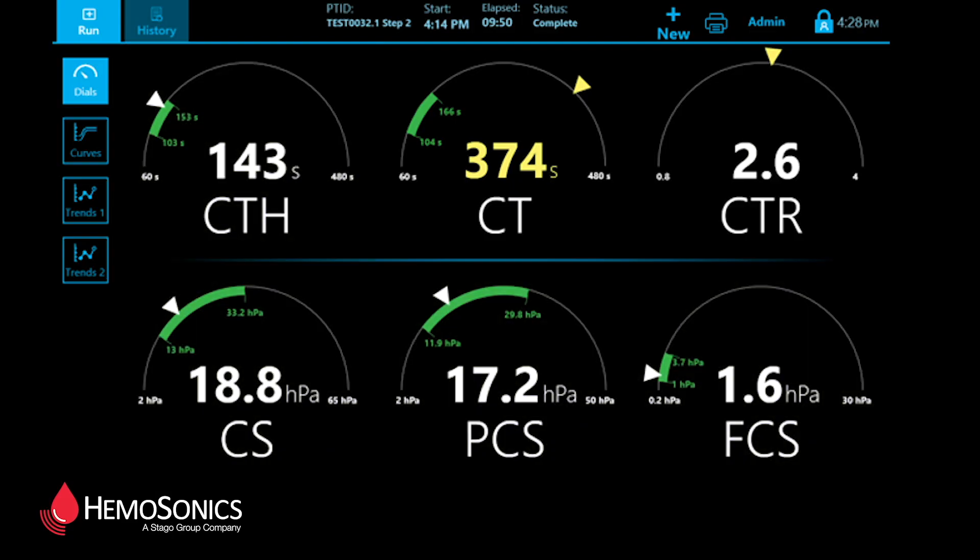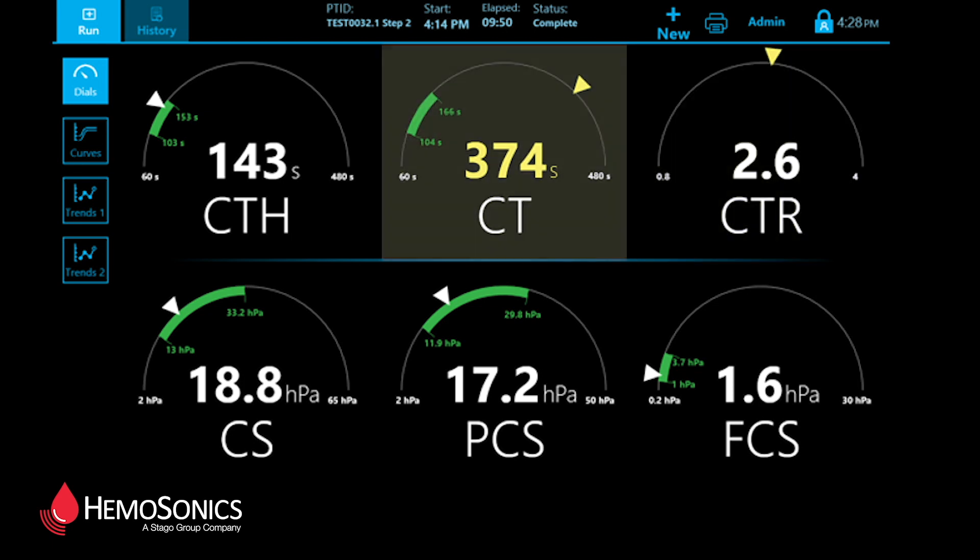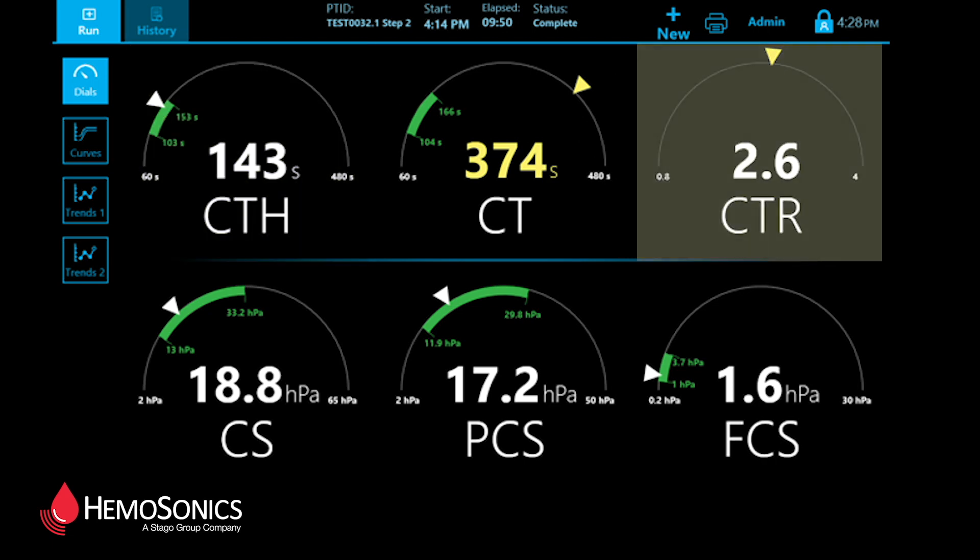Most surgeons are familiar with the term shotgun therapy in treating bleeding patients. That's when a patient is bleeding and you have to stop the bleeding as quickly as possible. There's no surgical answer and you're not quite sure why the patient is bleeding, but certainly the patient is coagulopathic. In those instances, the surgeon, in his best efforts, will give everything that we know will help — FFP, cryo, platelets, blood. If we're able to pinpoint exactly why a patient is bleeding from a coagulopathic standpoint, then we can give the exact product that the patient may need. We can call that a sniper attack, as opposed to shotgun therapy.